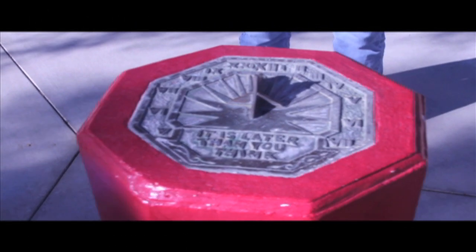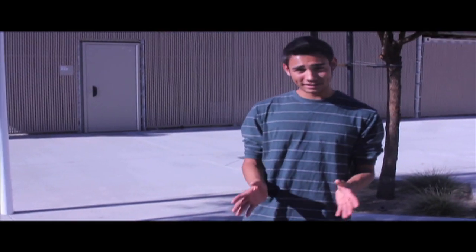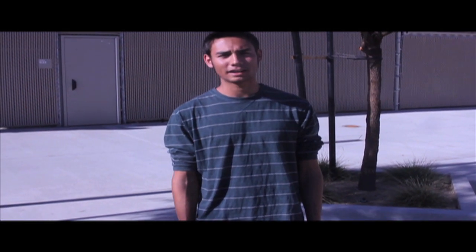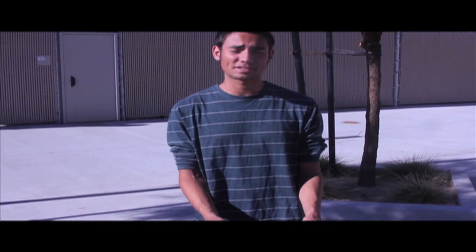Also in the quad area, dedicated by the class of 1949, this sundial represents the history of Hammond High and how even today our school still stands strong.